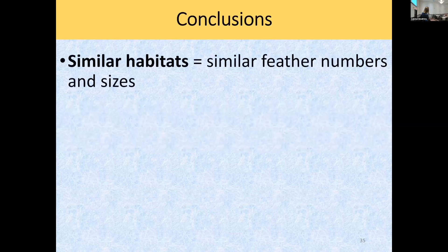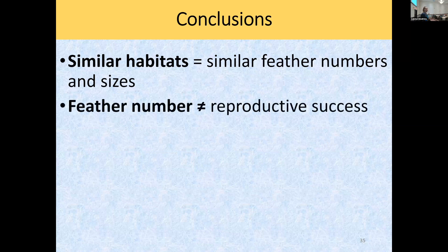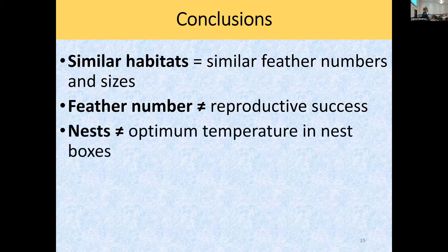So here's my conclusion: similar habitats had similar feather numbers and similar feather sizes — though that was limited to three or four similar wetland sites near Bloomsburg University. Feather number didn't equal reproductive success, but again, that's an artificial setting with nest boxes — the only way to really evaluate this would be to look at natural nests. The nest boxes aren't staying within that optimal temperature as often as I expected, and I don't know if they're getting too cold or if climate change will make them too hot.